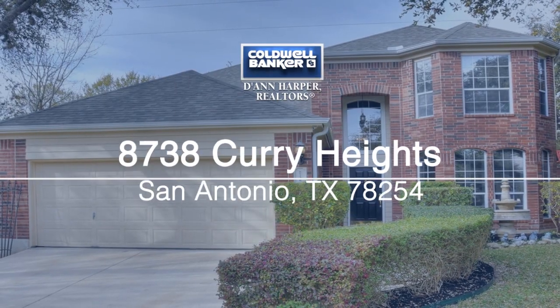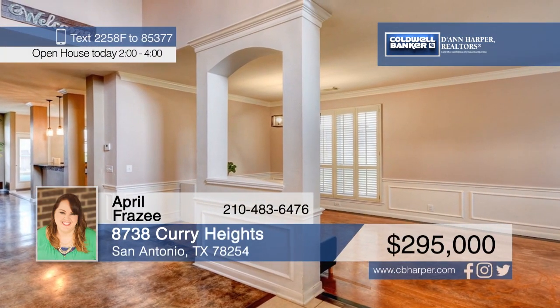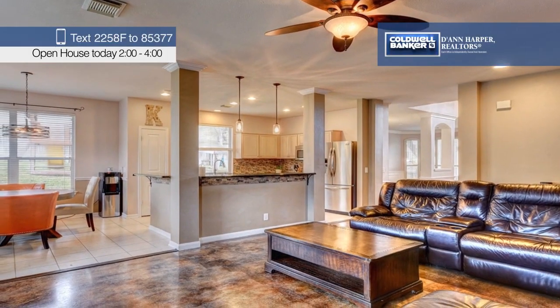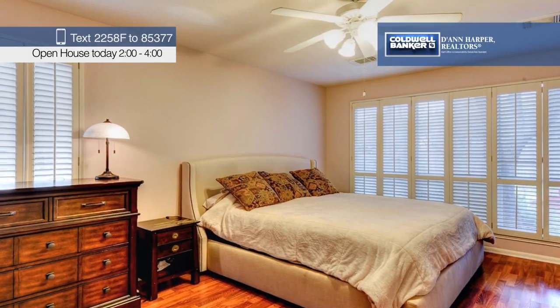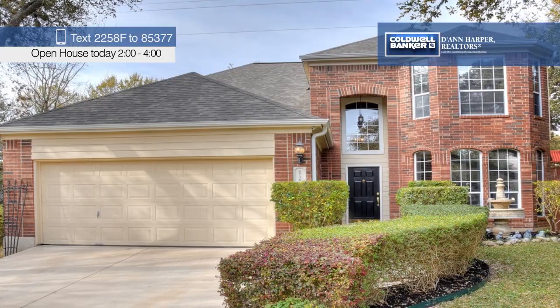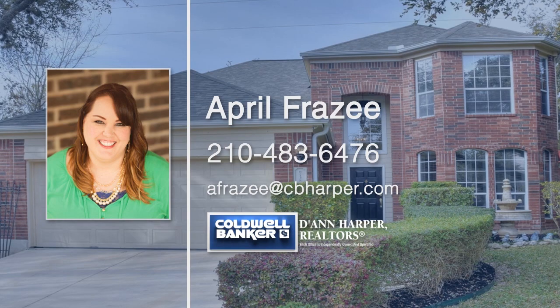Here's a stunning Braun Heights home with great curb appeal and an open floor plan. The spacious kitchen features recessed and pendant lighting, granite countertops, a beautiful backsplash, and stainless steel appliances. Low-maintenance stained concrete, tile, and wood flooring can be found throughout the home, making cleaning a breeze. Call April Frazee today to learn more.